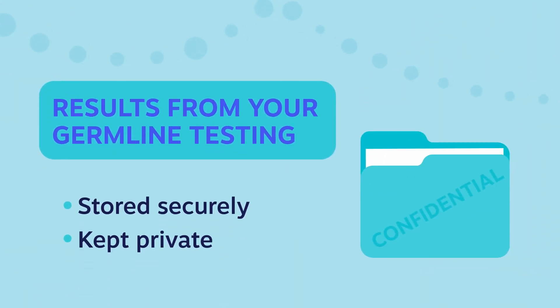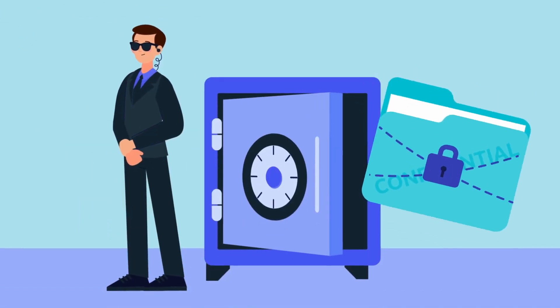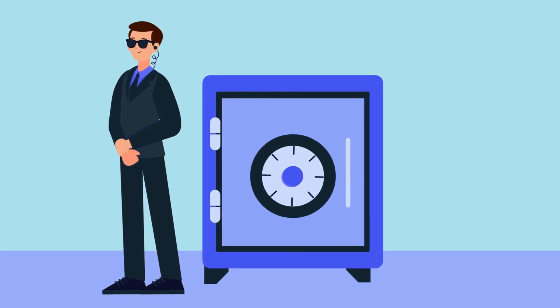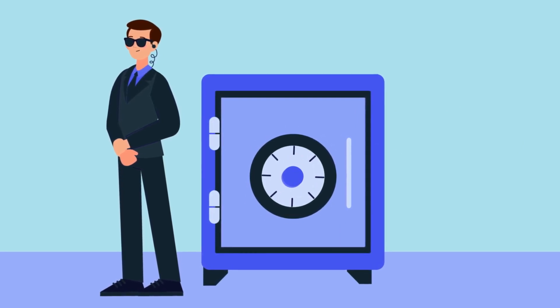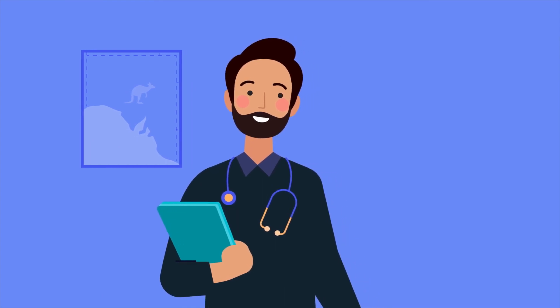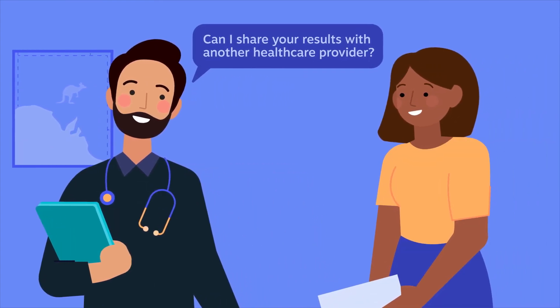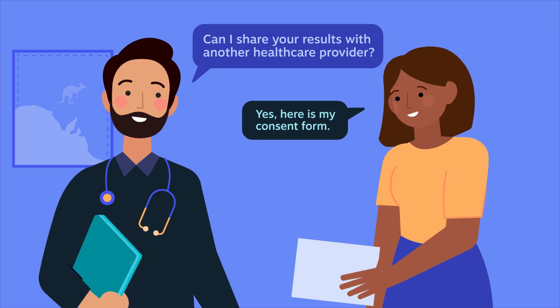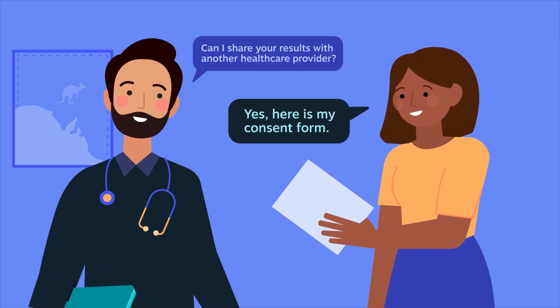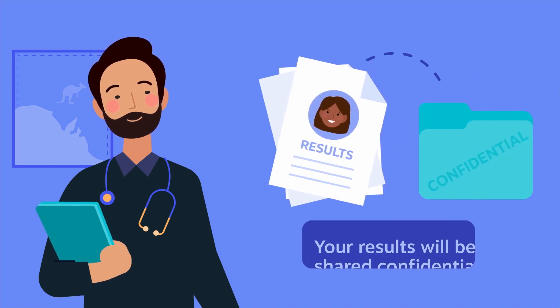All germline testing results are stored securely, meeting the highest Australian and international privacy security standards. Your results are kept private and will only be shared with your consent unless required or permitted by law. In some special instances, your healthcare provider may ask to share your results with another health professional for further testing or in consultation. In these instances, your results will be shared securely and confidentially.